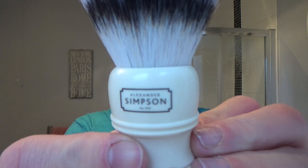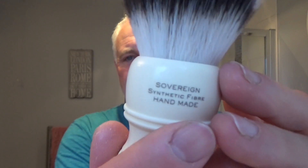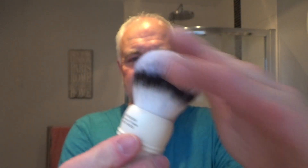The brush is the Simpsons Trafalgar T3 with the sovereign fibers — a synthetic brush. Thought I'd use that. So that's the gear we're using. These videos are as long as they've got to be — we like to chat, we like to talk, we like to get to know each other and share things. Right, let's wet these whiskers. Look at this — I look like a right scruff. Madly need a shave.